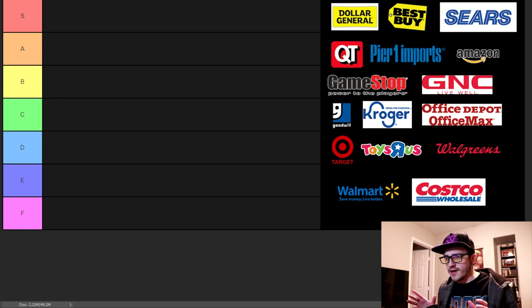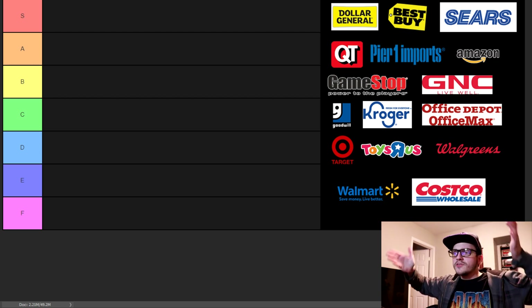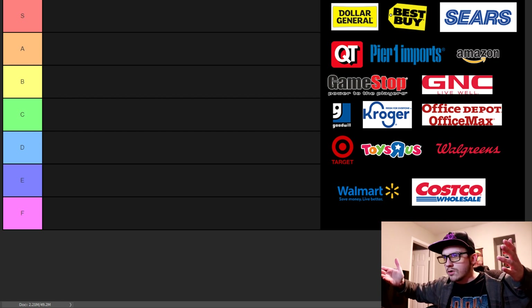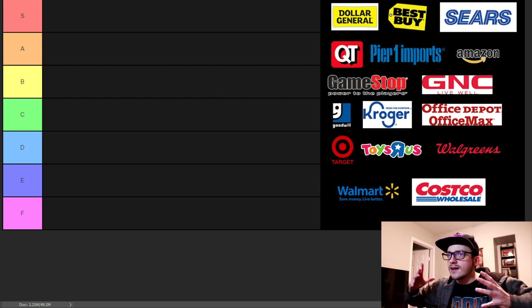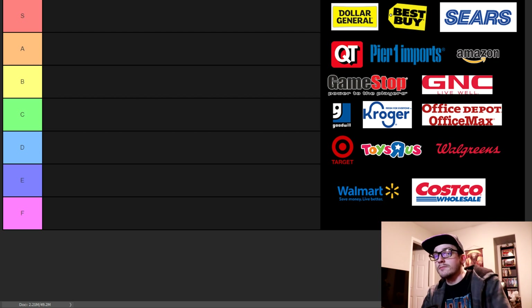These are stores that I've gotten a lot of stories for — stores that I know. I'm obviously not going to have every retail store on this list, but these are the ones I've done stories for, received stories for, known people that have worked there, known family members that have worked there. Please leave a like, it helps a lot. Now let's dive in.